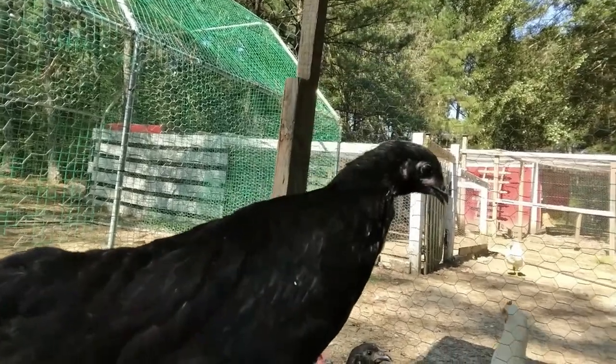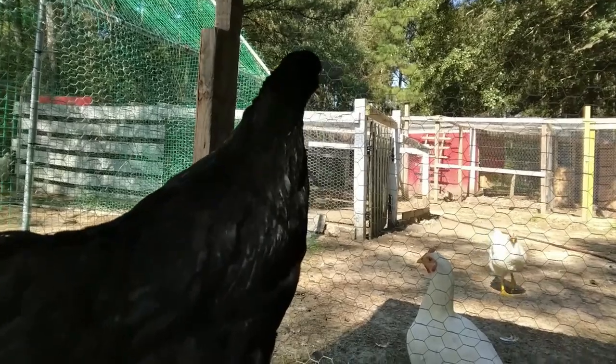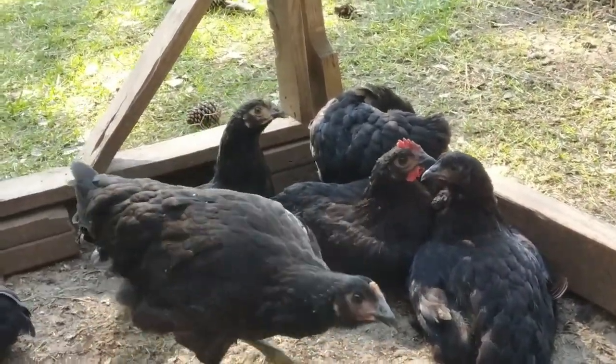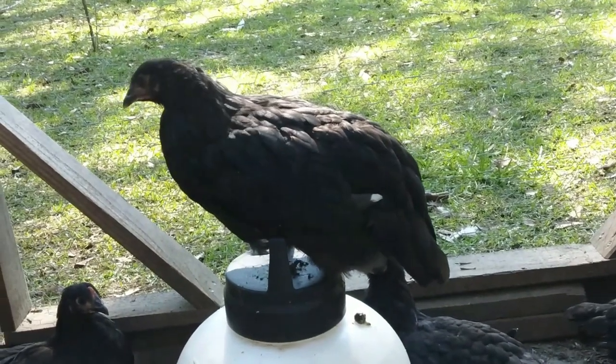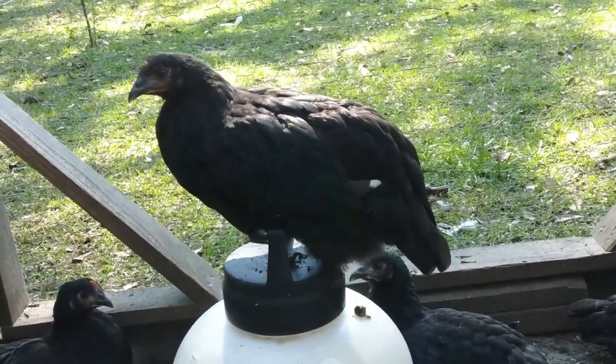The Jersey Giant breed originated in New Jersey and eastern Pennsylvania in the late 1800s. In 1895, farmers referred to this breed as Giants. John and Thomas Black from Burlington County, New Jersey's flock had such an influence on the breed that it became known as Black Giants, even though black was not the only color they came in.